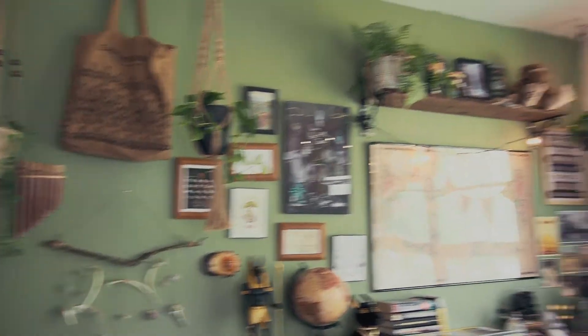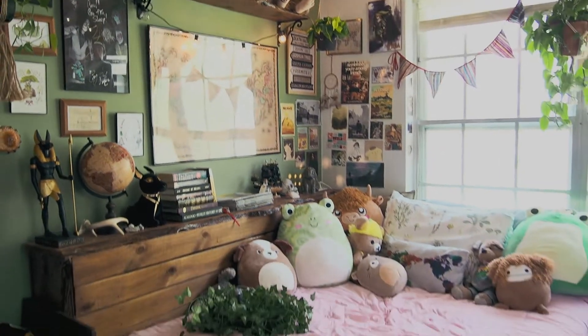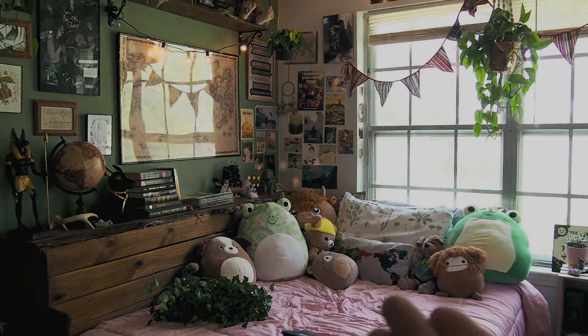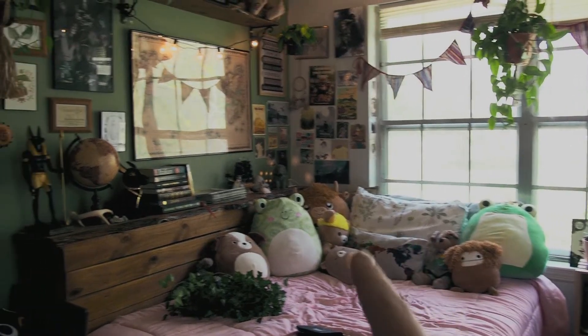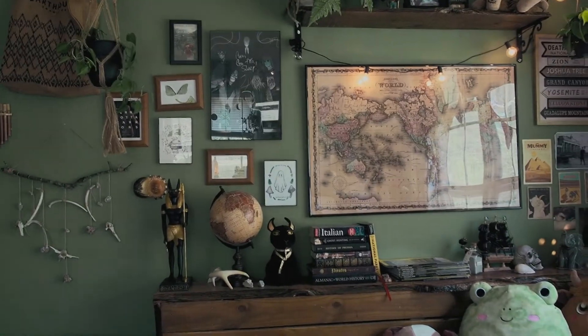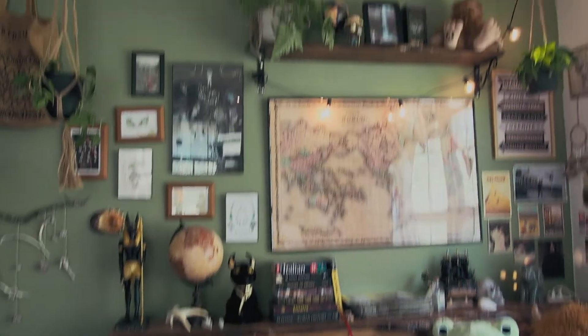Moving over this way, we have my bed area, full of some of my Squishmallows, and Buddy, who is very important to me, and also Rilakkuma. And then this wall is quickly becoming my favorite wall — it's been my favorite wall for a long time, really.